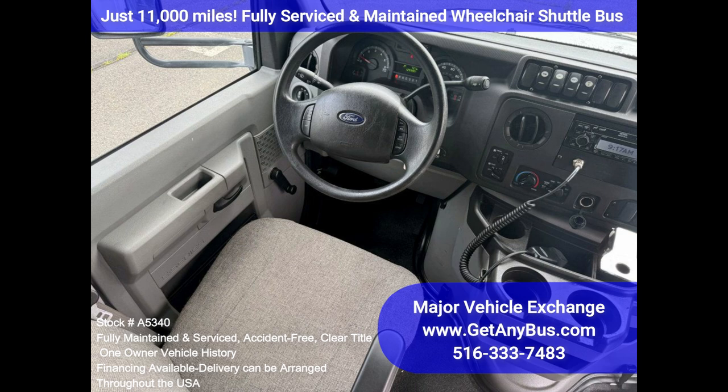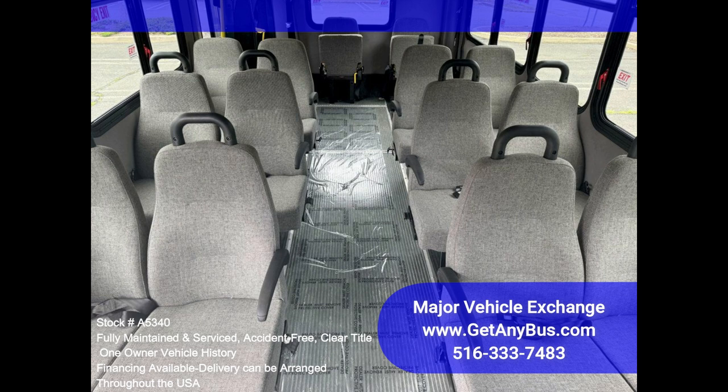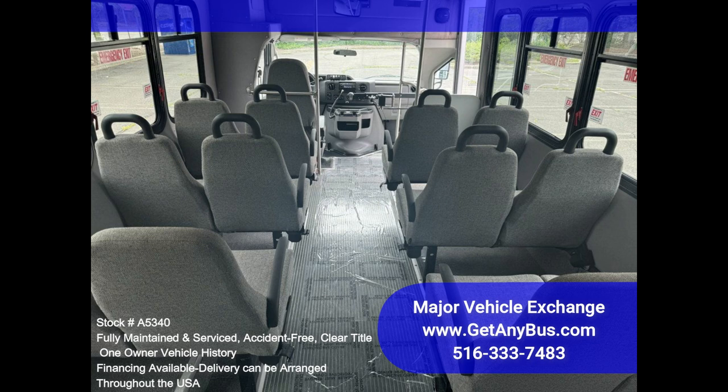This E450 rides smoothly and handles well. This bus is well equipped and ready to go. The large passenger cabin will allow for comfortable group travel. The motor is quiet and powerful and the automatic transmission shifts smoothly. All other mechanical functions work properly.